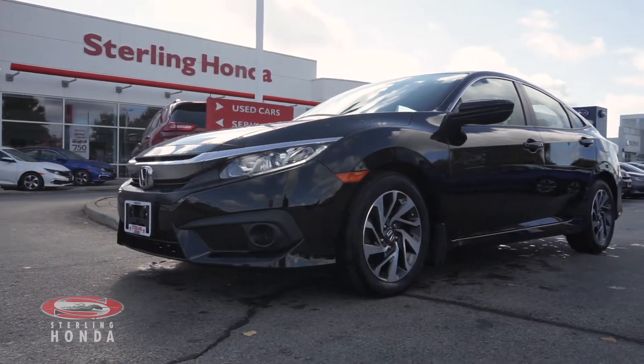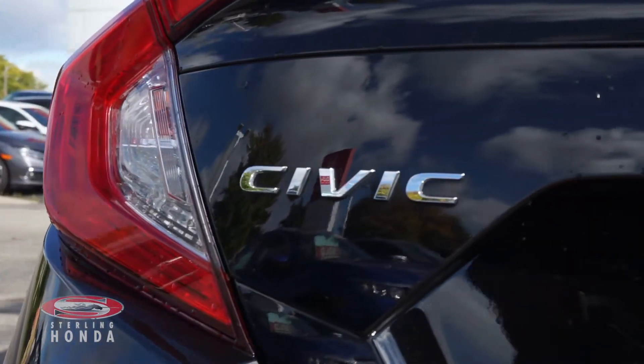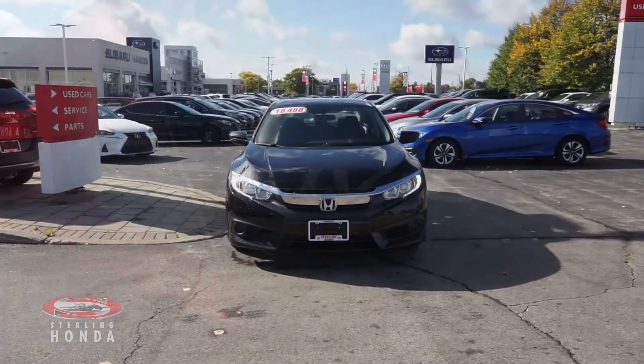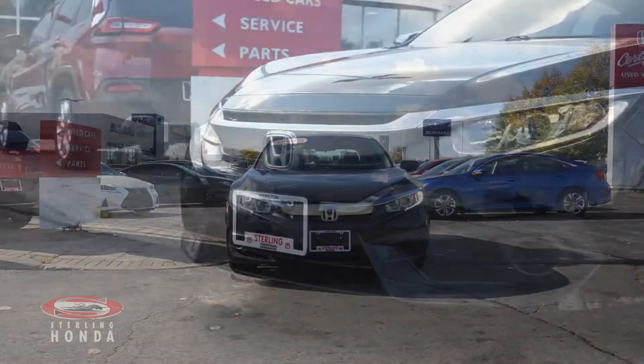Lanvie here from Sterling Honda with a video tour of our 2018 Honda Civic SE. The front of this sedan has sleek headlights and chrome trim and badging that complement the crystal black pearl exterior.